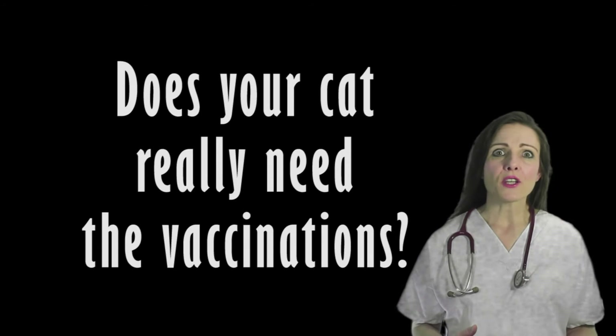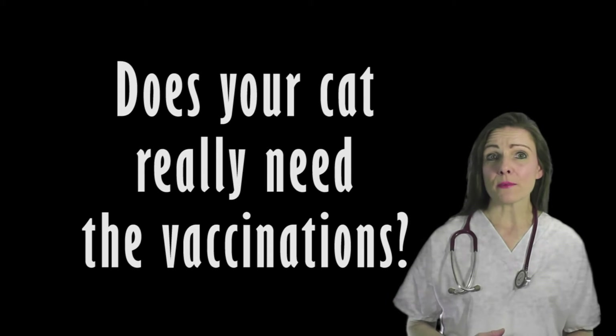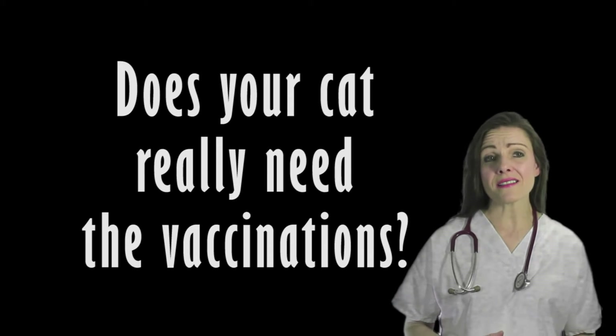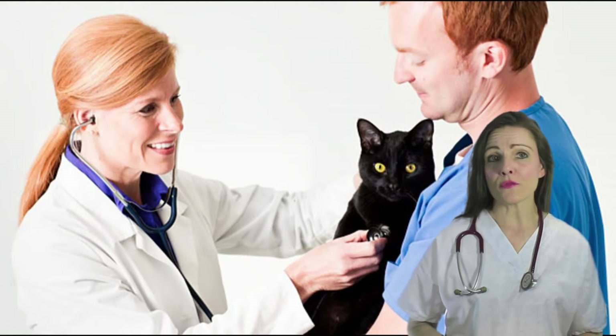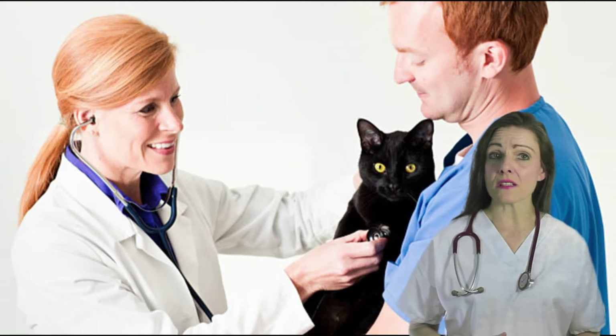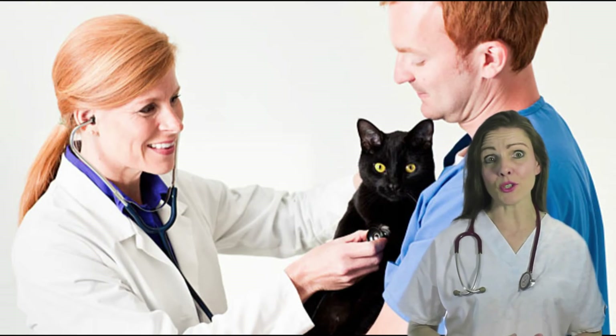Rather than evaluating which body part is best for feline vaccinations, Dr. Faneke recommends first focusing on the necessity for the vaccine at all. He recommends a talk with your family veterinarian to discuss the difference in vaccine protocols according to the lifestyle of your cats.